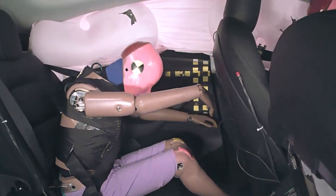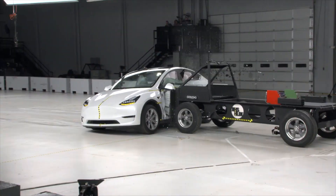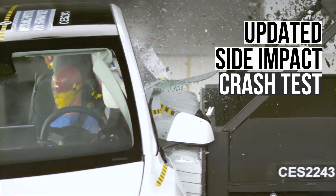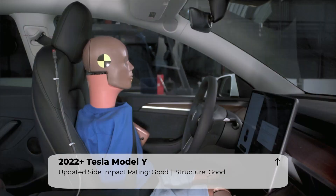The rear passenger dummy's head did approach the seat back but ultimately avoided making contact. Next up is the updated side impact test. This evaluation simulates what would happen if the Model Y was struck by a 4,200-pound SUV at 37 miles per hour.